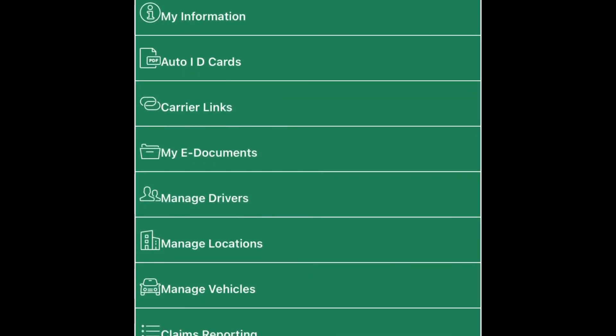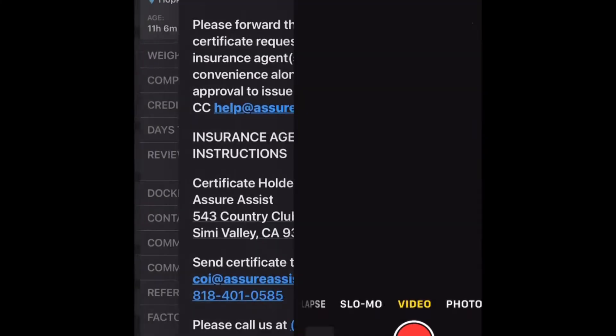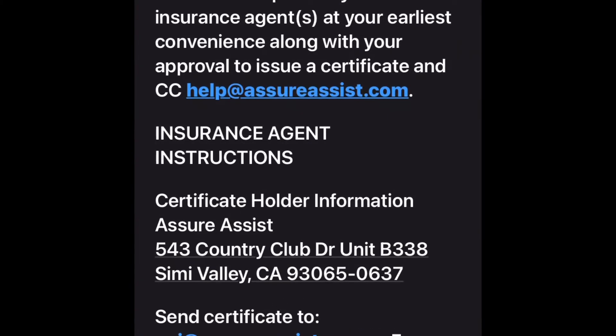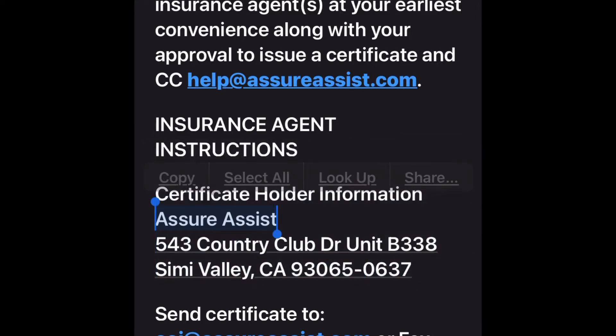Alright, I'm on my phone right now in the Peterson McGregor portal. I just set up with Circle Logistics — that is one company that will work with you when your authority is brand new. I completed their setup packet online and they sent an email saying: 'Please forward this insurance certificate request to your insurance agent at your earliest convenience.' And here you can see the certificate holder information — this is who needs to be named on my insurance.